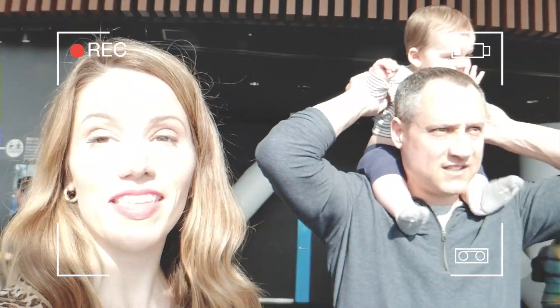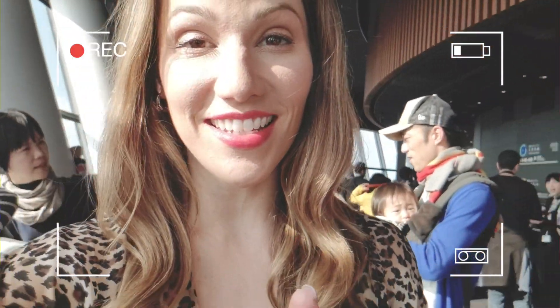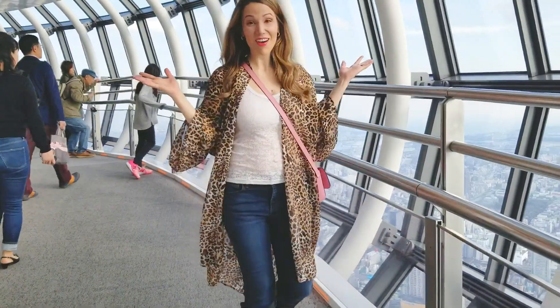Now we're at the top of Skytree, and the views are incredible. It took 50 seconds to get up here, and it's quite a ride. Look at the top of Skytree — the view is really nice. How awesome is this?